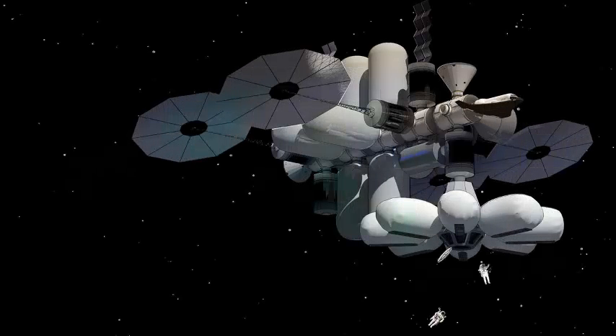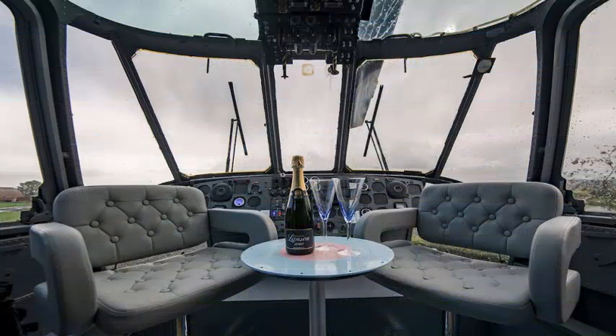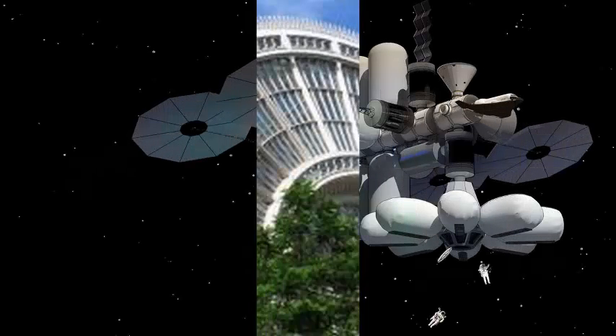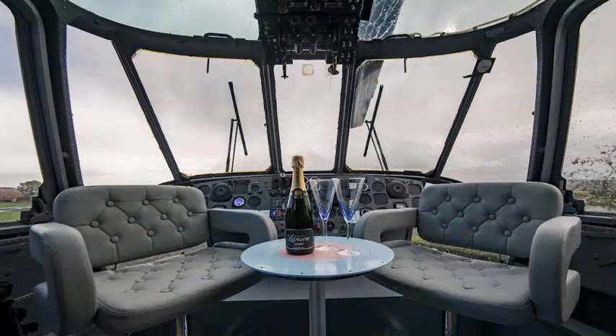Much has been said about how very wealthy space tourists will travel to their destination off the beaten path, but where will they stay once they do? A luxury boutique hotel, of course. A team of students from the Massachusetts Institute of Technology has won a NASA competition to design commercially viable accommodations for low Earth orbit, the first 100,000 miles above the planet.